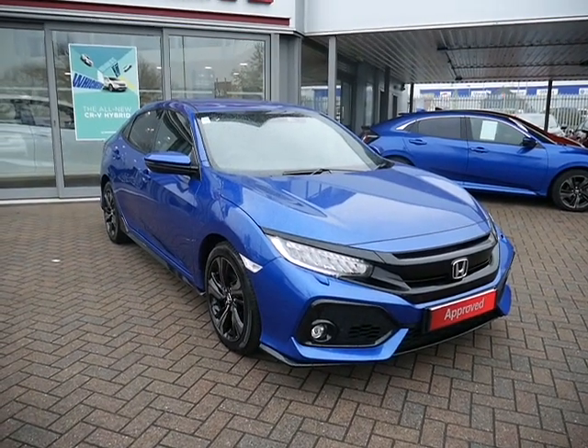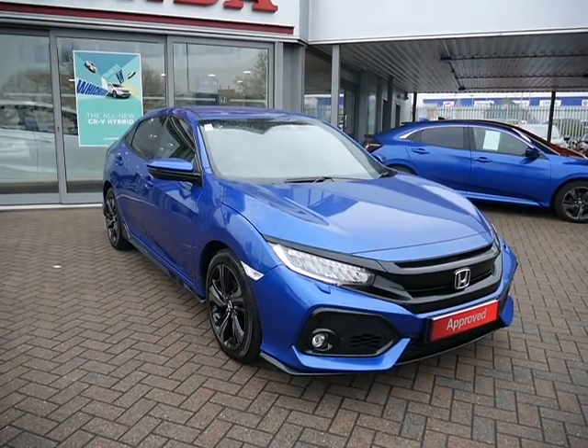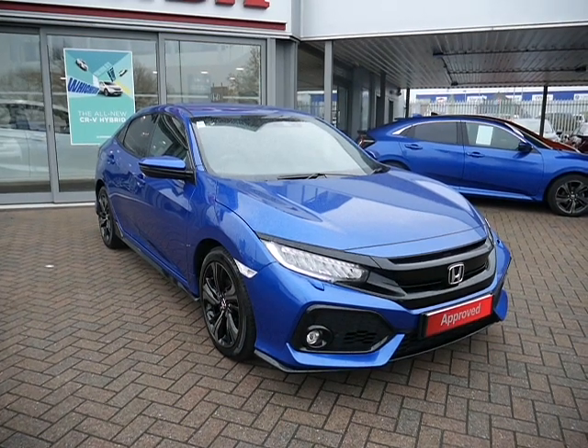For more information on this vehicle and about those flexible finance packages, please contact JT Hughes of Shrewsbury.